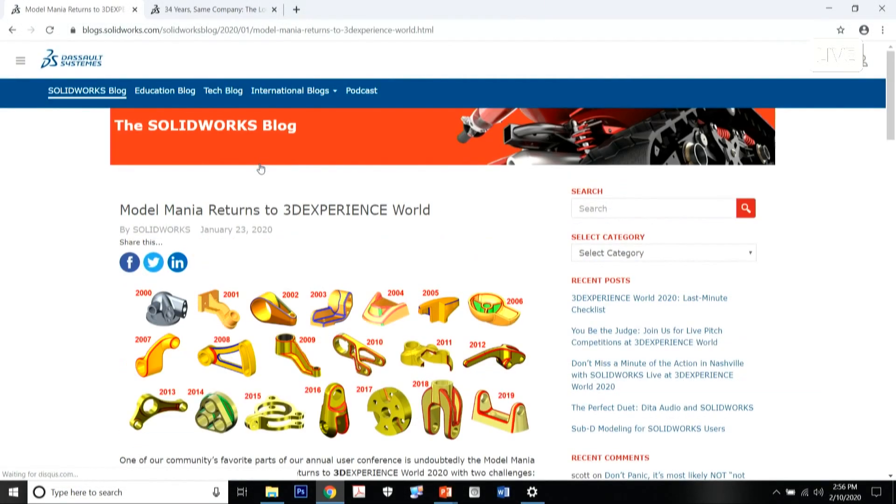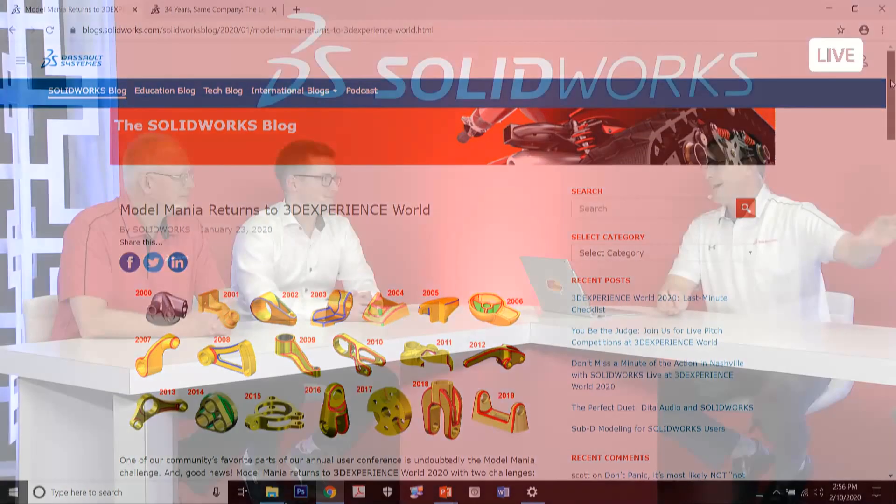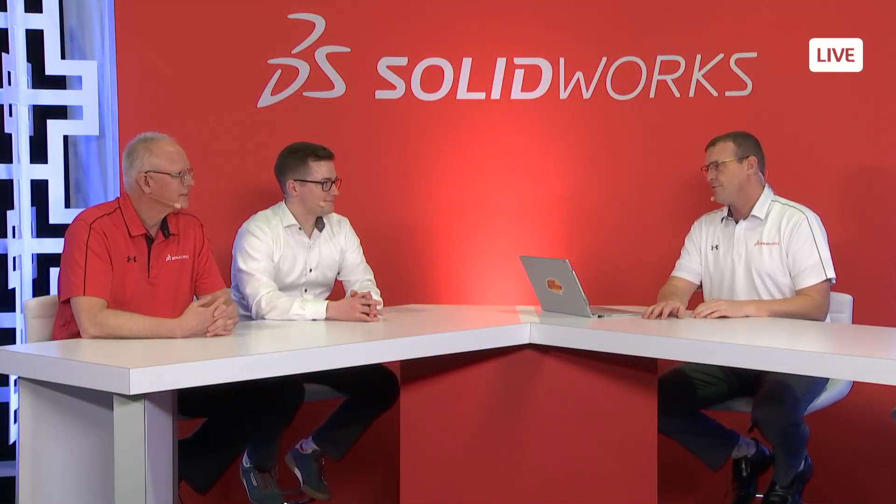Thanks to Michael and Mark for taking time out of their extremely busy days — their booths have been packed with people. Stay tuned to SolidWorks Live, coming up next with Christine Getman from Magic Wheelchair.